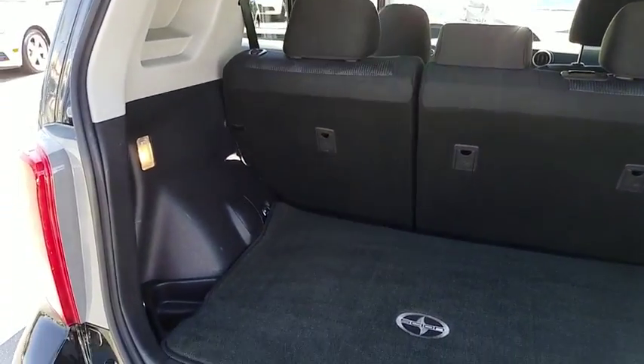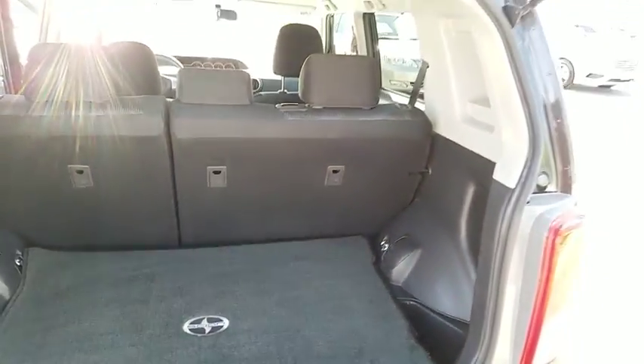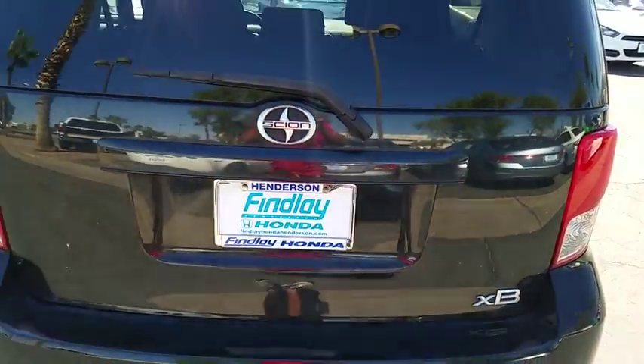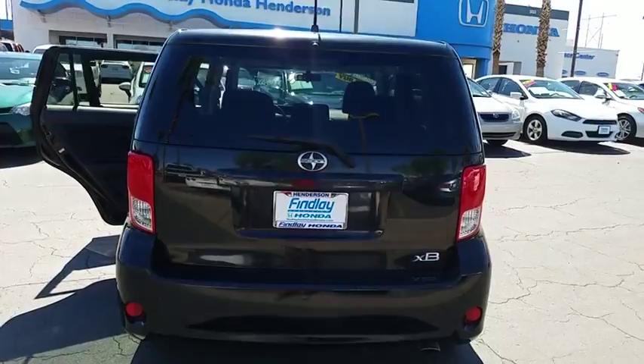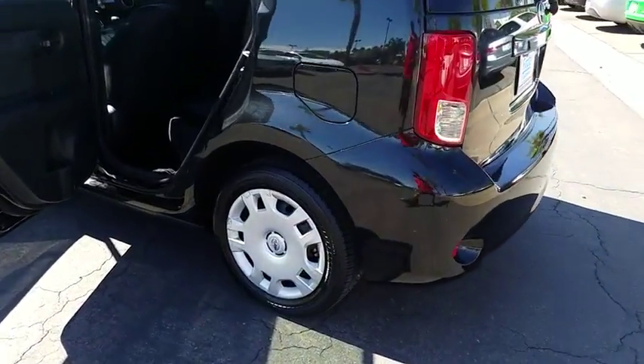This vehicle has less than 110,000 miles. Here are some of this vehicle's great options: cruise control, power door locks, side airbag, side curtain airbag, traction control system, remote keyless entry, rear window wiper.